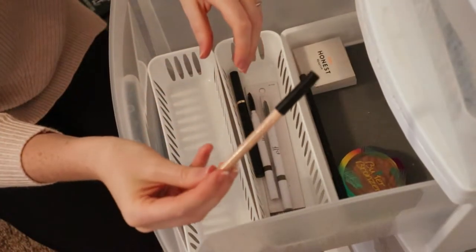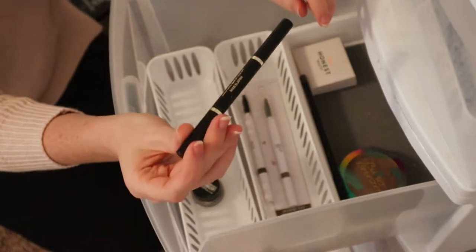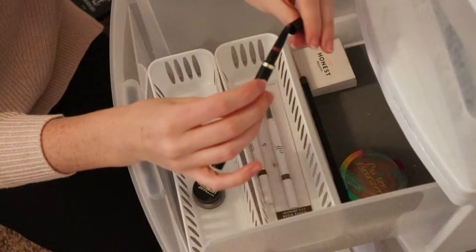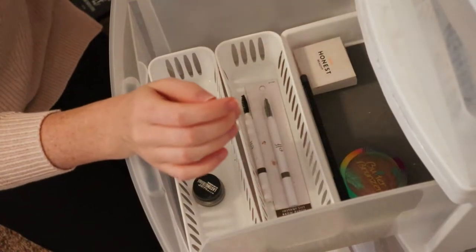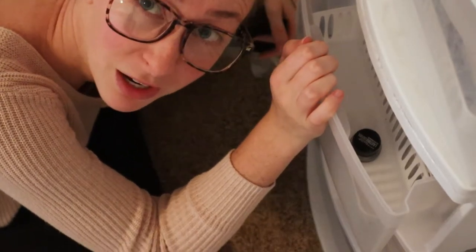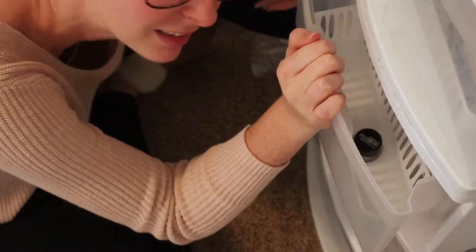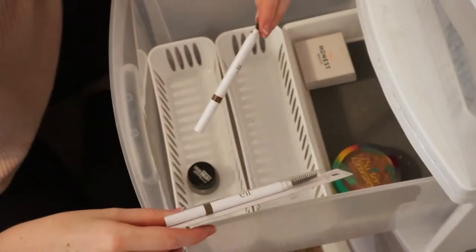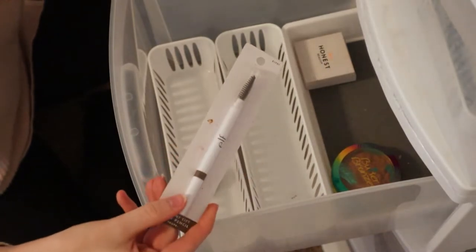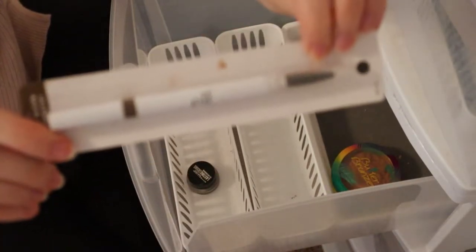This is just a NYX Wonder Pencil — I'm pretty sure it's expired. It's a nude eyeliner pencil. Old eyebrow pencil. And this is an old e.l.f. brow pencil that I really like but it's old. Then I just realized I have one that I haven't even opened yet, so I'll go ahead and keep that in case I ever need another one.